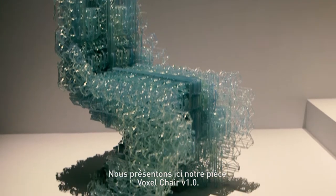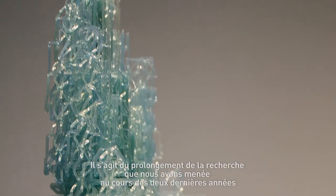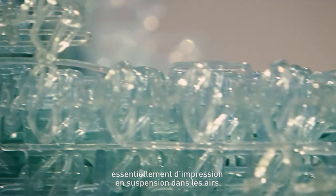My name is Manuel Jimenez-Garcia. We are here presenting our piece Voxel Chair version 1. This is a continuation of the research that we've been doing for the last couple of years at the Bartlett in our research lab with robots, essentially air printing.